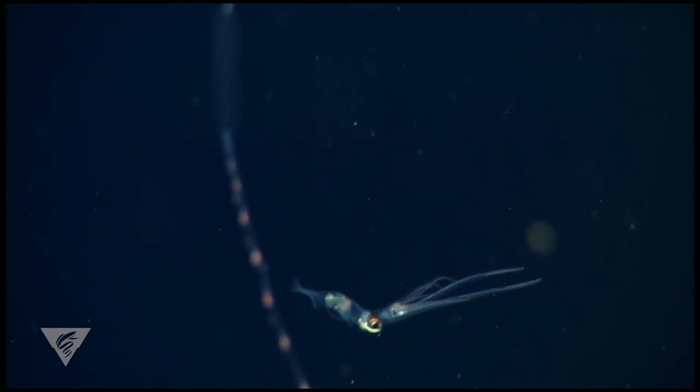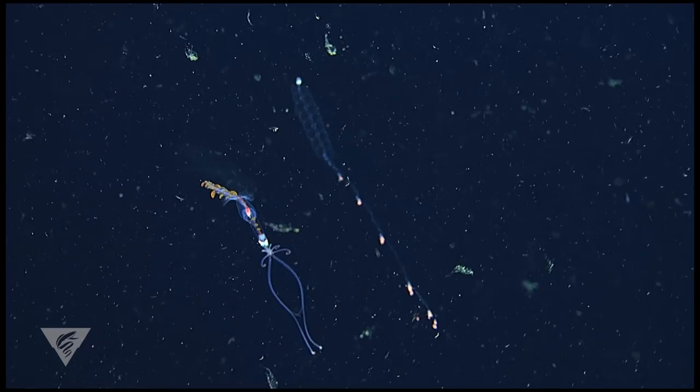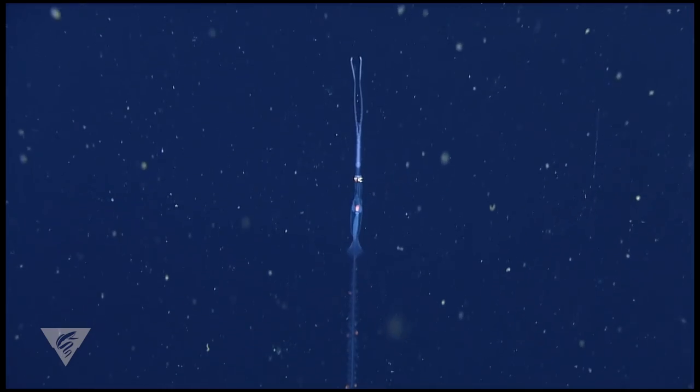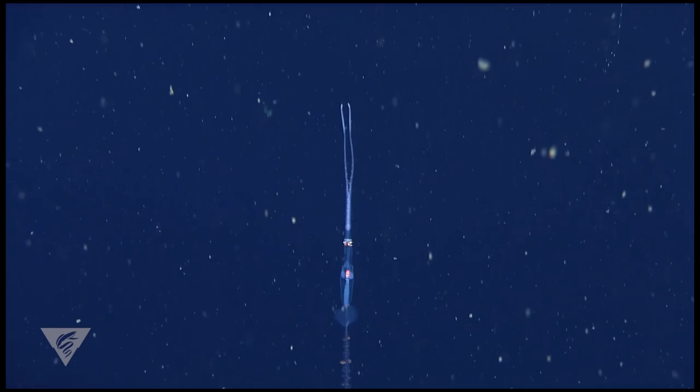When observed by ROV cameras, sub-adults did not demonstrate behaviors mimicking Nanomia. It is likely that the smaller and more vulnerable juvenile Chiroteuthis avoid predation as a result of mimicking Nanomia's appearance and behavior. In this case, the model was the siphonophore Nanomia, the mimic was the squid Chiroteuthis, and the dupe was would-be predators — and us.